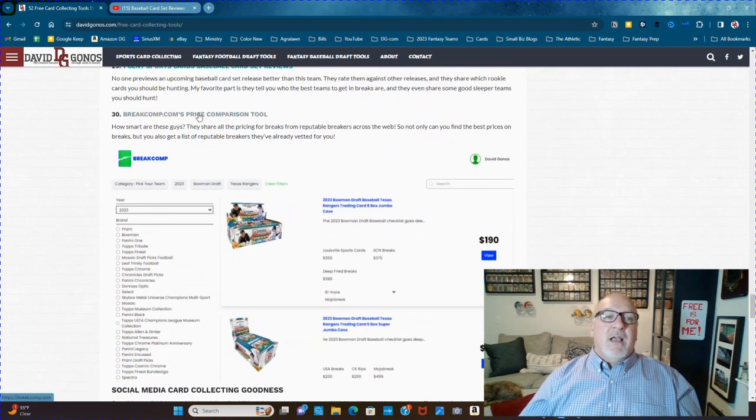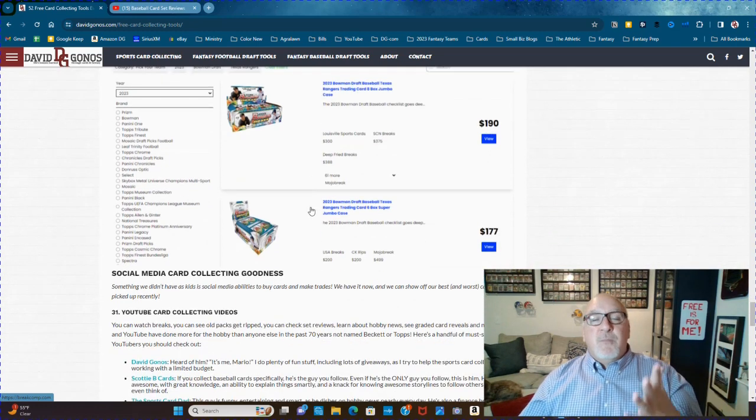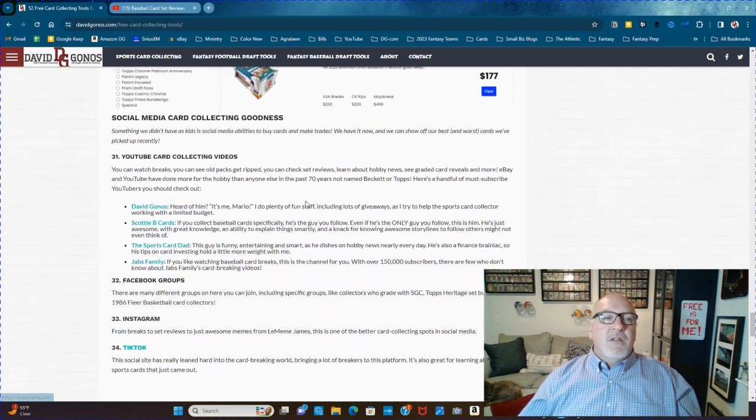Another great one is BreakComp.com's Price Comparison Tool. Go on there and pick what the set is — like 2023 Bowman Draft Baseball — and it shows you all the prices for the different breaks. Like, Louisville Sports Cards has the Rangers for an 8-box jumbo case at $190. So you can find the best prices for the teams you want to do breaks on.